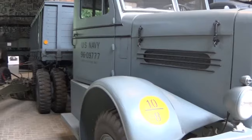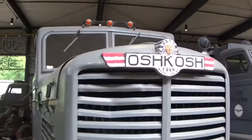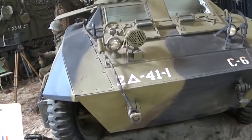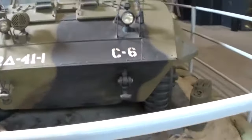Here's another Navy vehicle - this one is an Oshkosh. And finally a Ford - this is a Ford six-by-six.